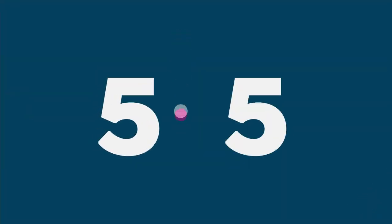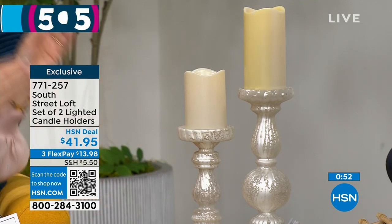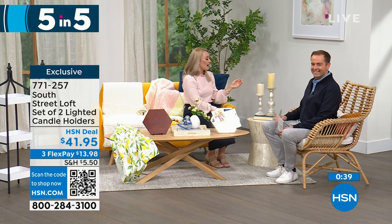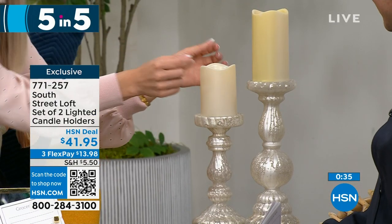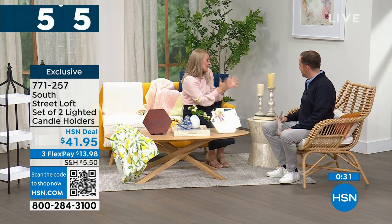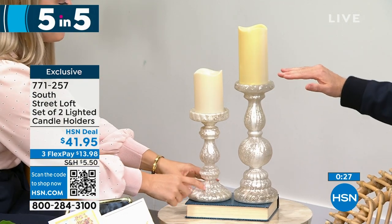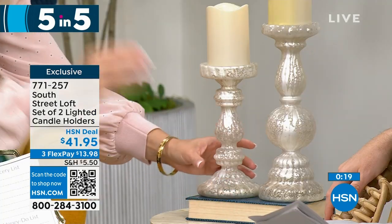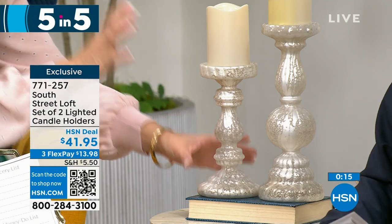Last of our five-in-five, we have a set of two lighted candle holders. These might be the most popular of the whole five-in-five. They have this beautiful frosted mercury glass vibe — so elegant yet practical, for everyday or holiday. Add your favorite candles, whether real wax or LED, and have fun with it. You can even add a little candle ring to zhuzh them up. The taller one is 12 inches, the smaller is 9 inches. They look expensive, are real glass, and are a fabulous gift, especially for weddings. At $41.95, you get both of them. That brings us to the end of our five-in-five.